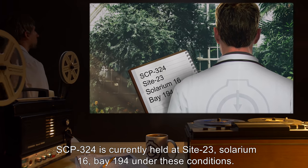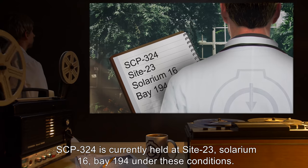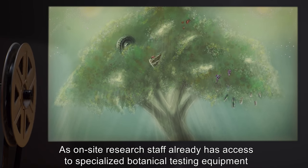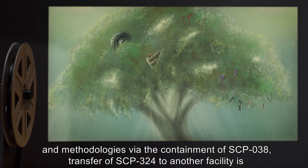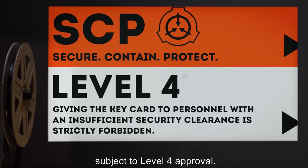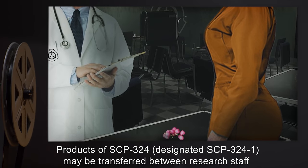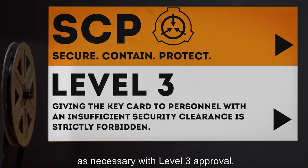SCP-324 is currently held at Site-23, Solarium 16, Bay 194. Under these conditions, as on-site staff already have access to specialized botanical testing equipment and methodologies via the containment of SCP-38, transfer of SCP-324 to another facility is subject to Level 4 approval. Products of SCP-324, designated SCP-3241, may be transferred between research staff as necessary with Level 3 approval.